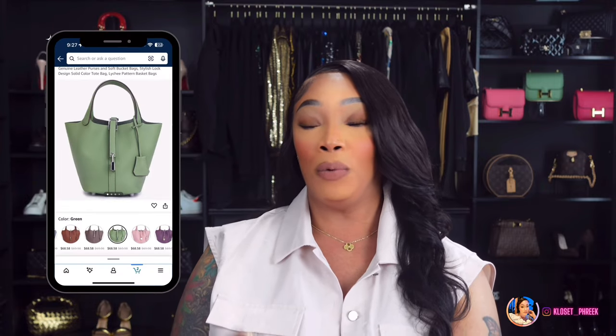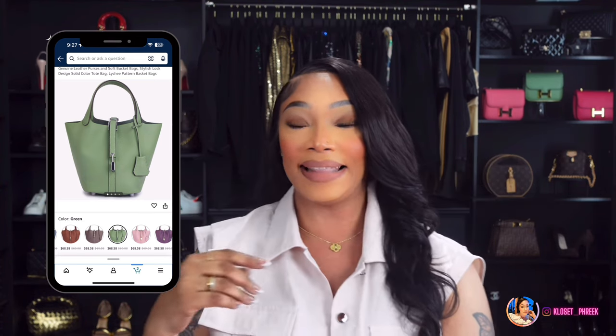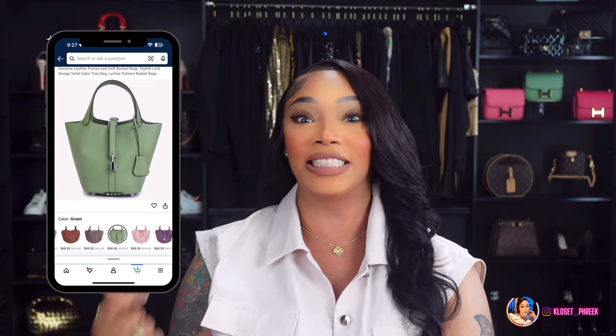Number seven is inspired by the Hermès Picotin Bag, which will run you about $4,995. I thought this color was amazing because I have a Hermès Constance bag in that color. I do have a Picotin from the same seller, which I've talked about in previous videos — trust me, you will not be disappointed. That one is a little larger; I prefer the smaller size, but to each their own. If you're interested, it's linked under number seven.